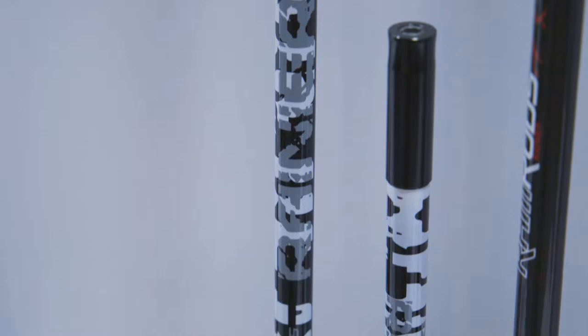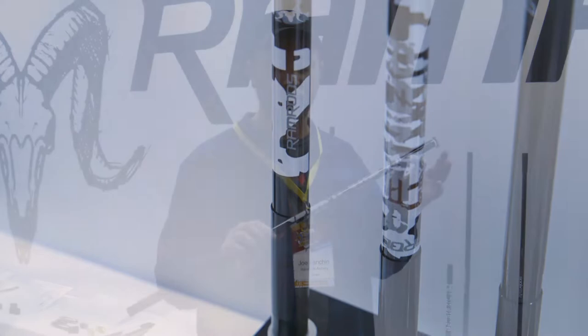Hi, Joe Fanchin here from the Ramrods booth at Vegas 2019. One of the new rods we got this year that is added to our line of stabilizers is the Rainier. This is going to be a little bit larger diameter than most of the stuff we've done before, at 0.6875 inches, and it's going to be also our stiffest stabilizer this year at roughly about 80 spine on the bending stiffness.